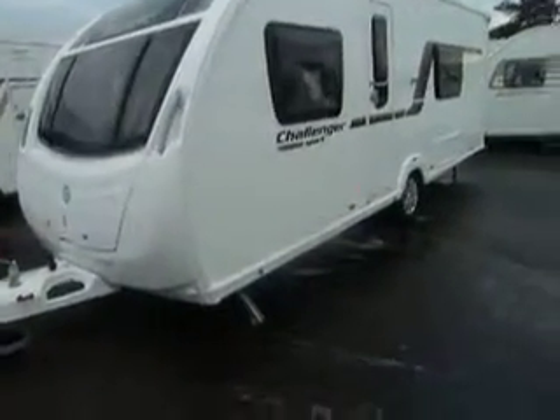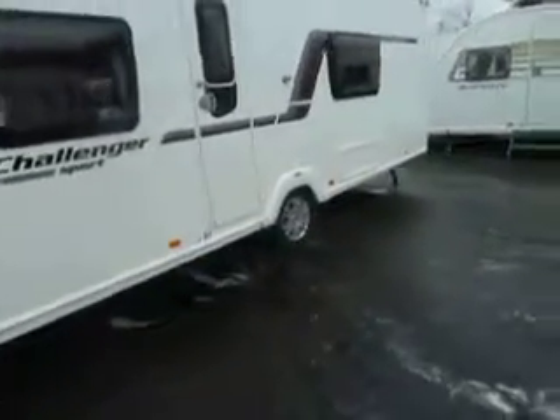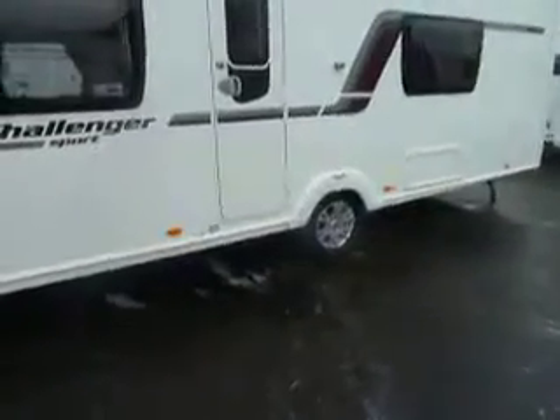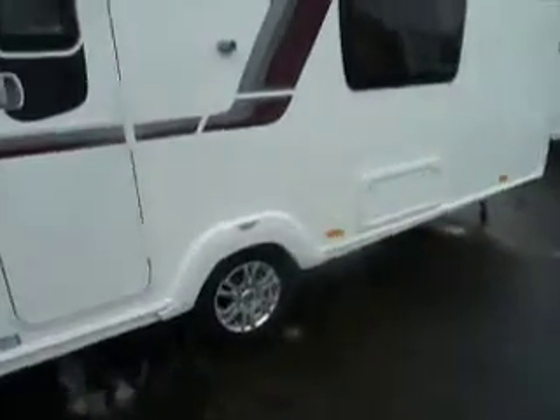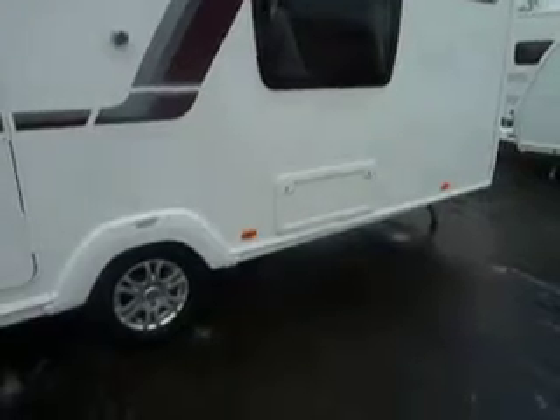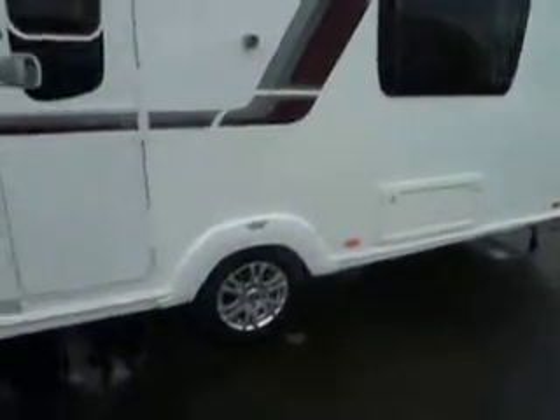Welcome to Saloplegio. Here we have a Swift Challenger Sport 564, a 2014 model. It's a sizeable van — just underneath that window there is an access locker that takes us under the bed from the exterior. So let's have a look inside the van.